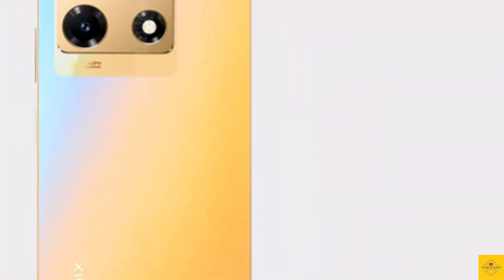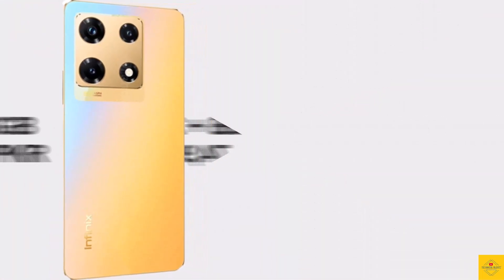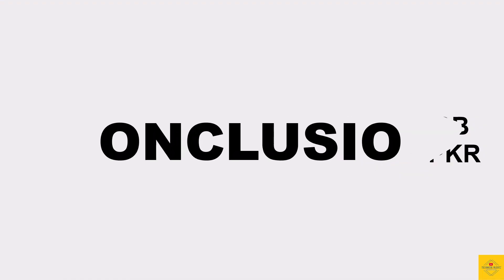The phone also includes a USB Type-C charging port and IP53 dust and water resistance. The Infinix Note 30 Pro has been priced in Pakistan for the 8GB plus 256GB storage variant at 74,999 Pakistani Rupees.